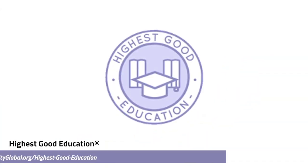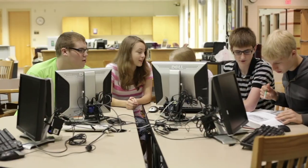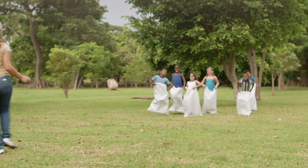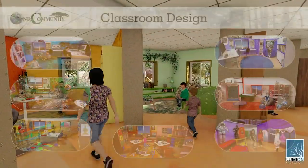One Community's approach to highest good education is designed for all age groups, adaptable to any schooling environment, inspiring and fun for all participants, and includes national standards, all subjects, lesson plans, teaching strategies, learning strategies and tools, classroom design, and more.